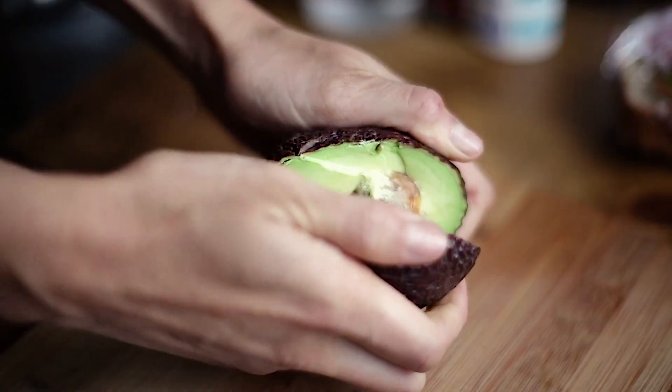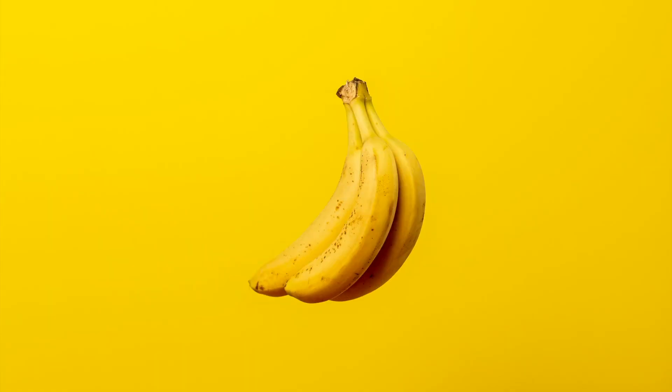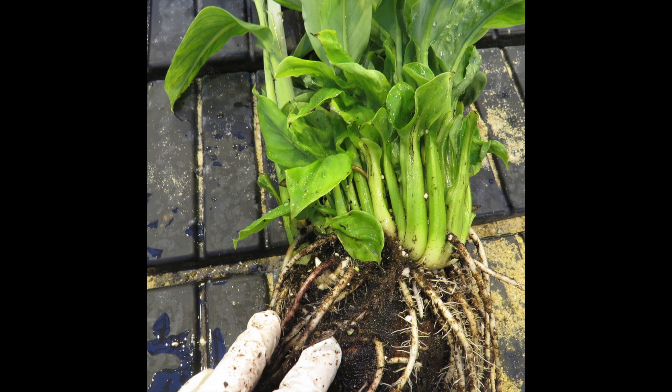Hello. Different to other fruits, most edible bananas do not produce seeds. They are propagated vegetatively. That means their production of bananas depends on the capacity of the banana to produce shoots that are called suckers.